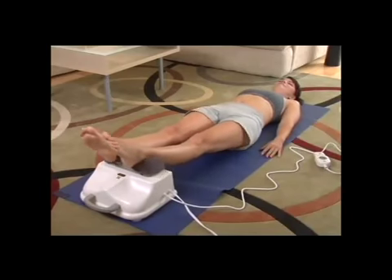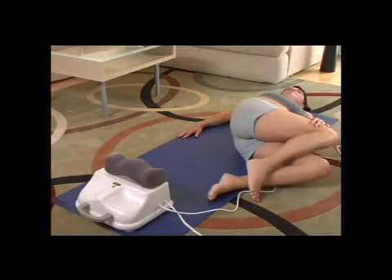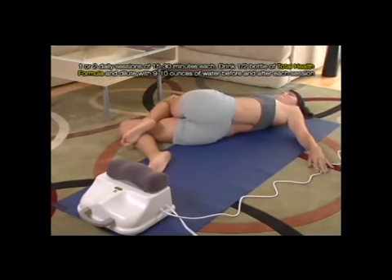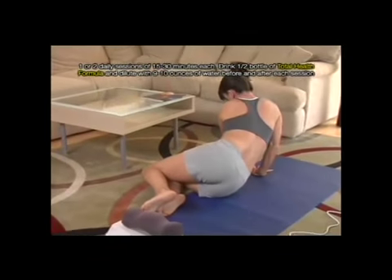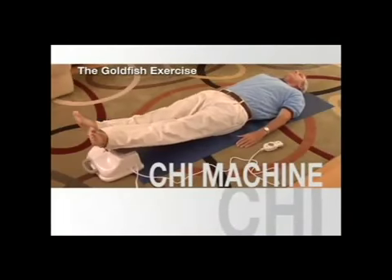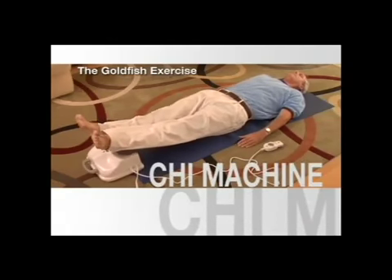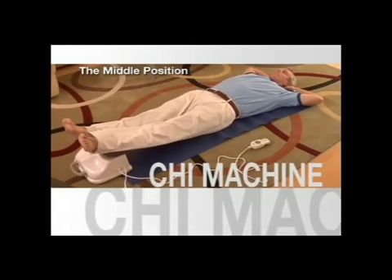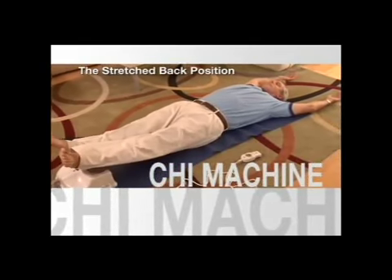Whole body massage — experience a full body massage, including internal organs and all body systems. Since 1990, over 5 million Qi machines have been sold worldwide. The Qi machine has gained a tremendous reputation for its solid construction and outstanding benefits. Unlike many types of medical devices, the Qi machine is easy to use, providing excellent results without stress or injury to the body. Now, just lie down, relax, and let it happen.